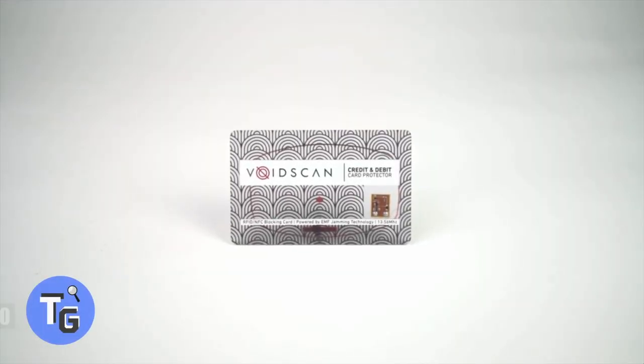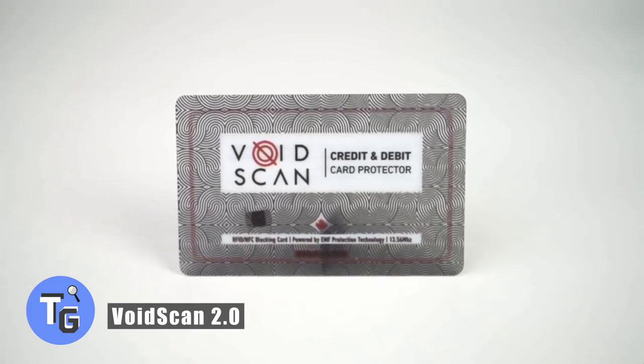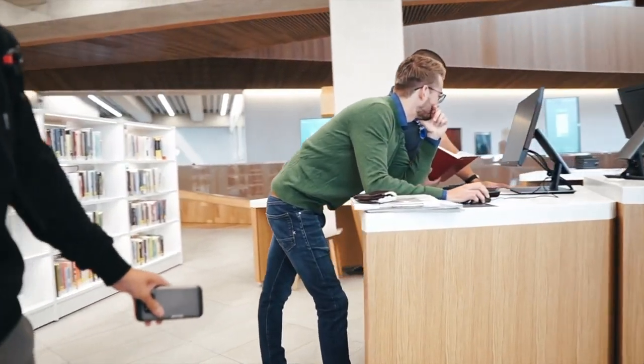This is Voidscan, an RFID signal jammer that protects your credit cards or other card info from being stolen. A lot of cyber thieves can steal your credit card info just by getting within a few feet of your distance.